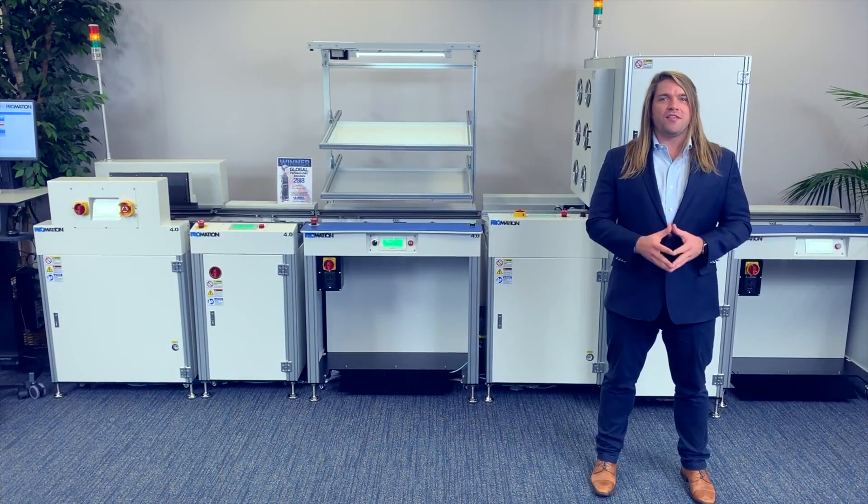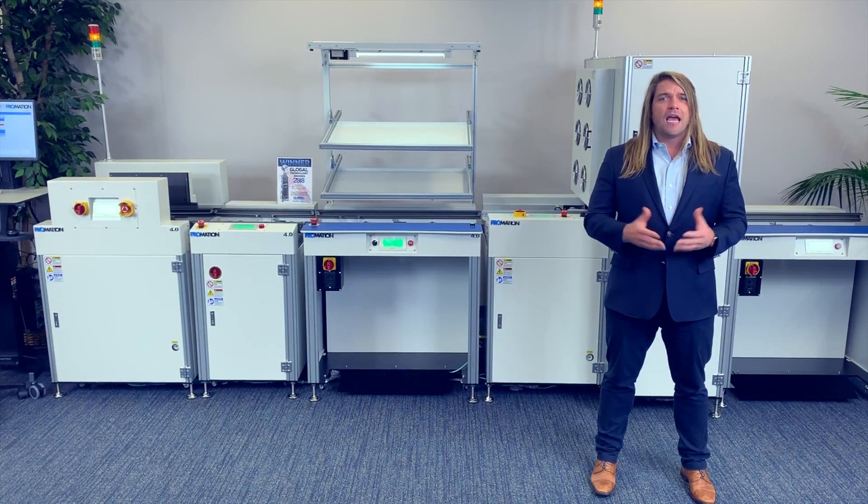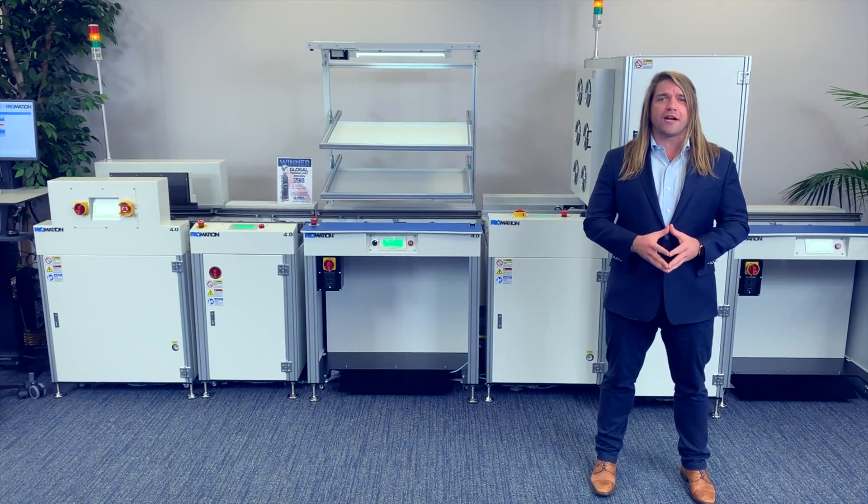Well everyone, this concludes another video presentation, this time on our all-new PRO 4.0 intelligent line control solution. As always, it's been a true pleasure keeping you in the know with all the latest and greatest here at Promation USA. If you haven't already clicked that like and subscribe button, go ahead and do that now to make sure you're taking full advantage of all of our latest product launches and new product introductions.